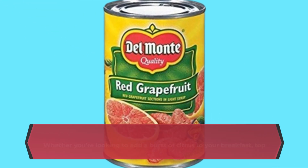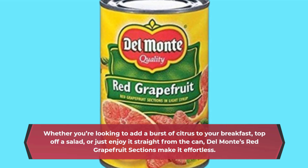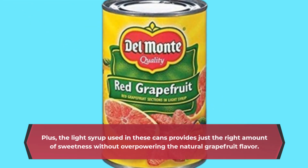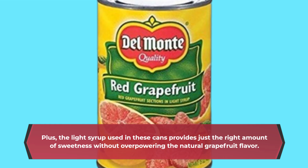Whether you're looking to add a burst of citrus to your breakfast, top off a salad, or just enjoy it straight from the can, Del Monte's red grapefruit sections make it effortless. Plus, the light syrup used in these cans provides just the right amount of sweetness without overpowering the natural grapefruit flavor.